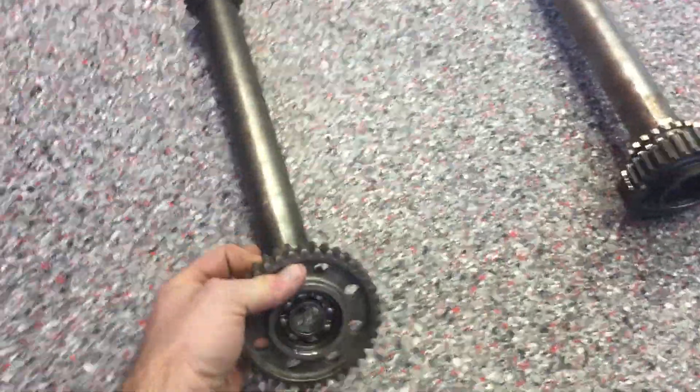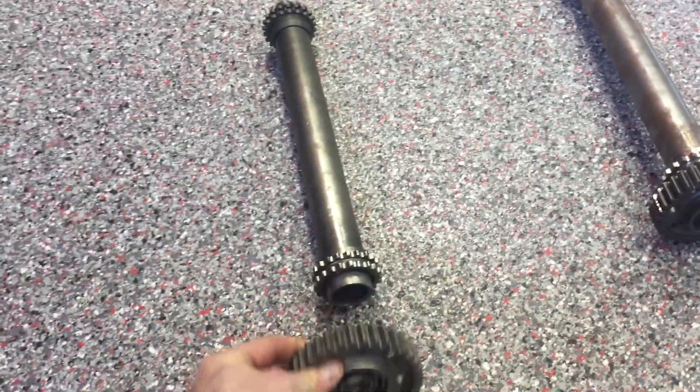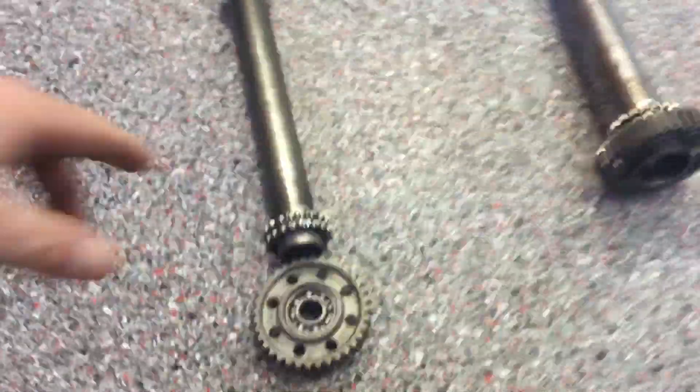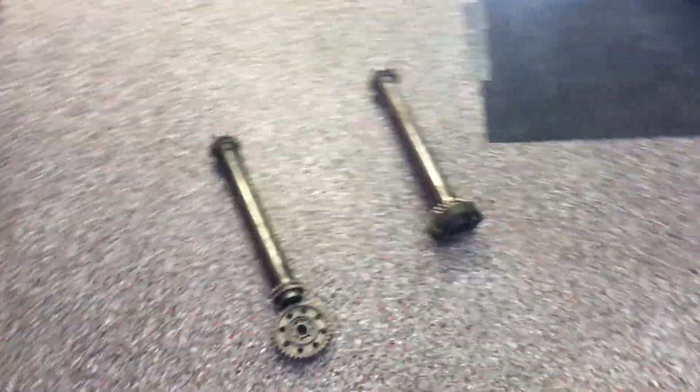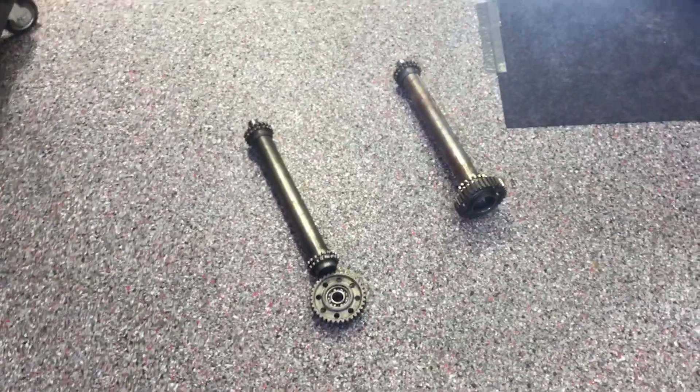Basically, this rear hub — or the rear drive — has become separated from the rest of the tube, or the axle as some people call it. And what we're going to do now is prove to you that the intermediate shaft has separated.